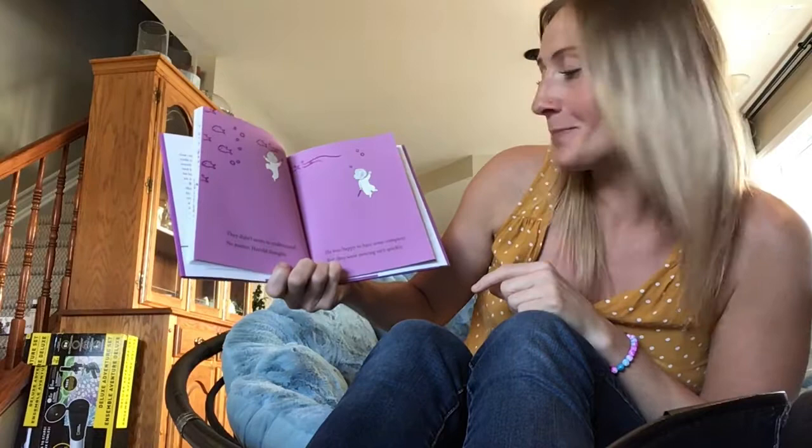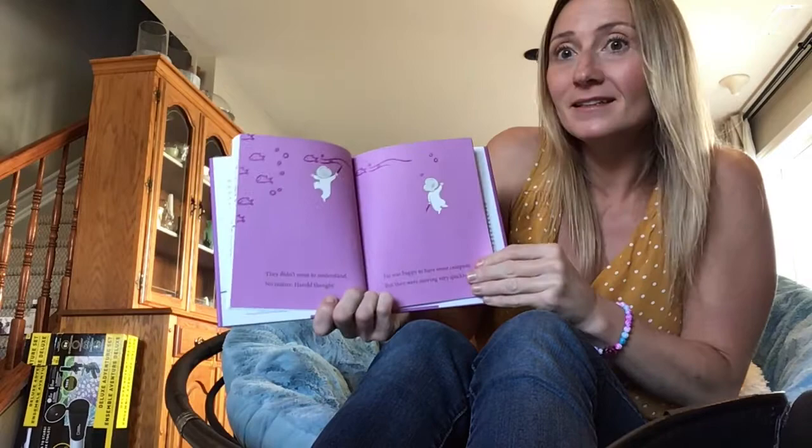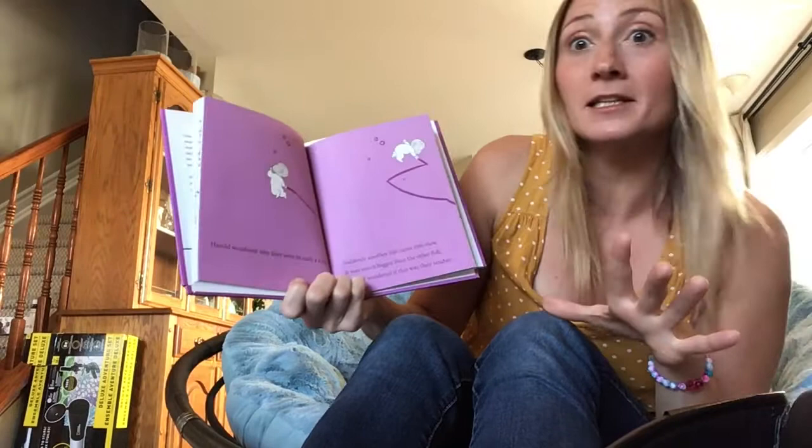No matter, Harold thought. He was happy to have some company. But they were moving very, very quickly. Harold wondered why they were in such a rush.